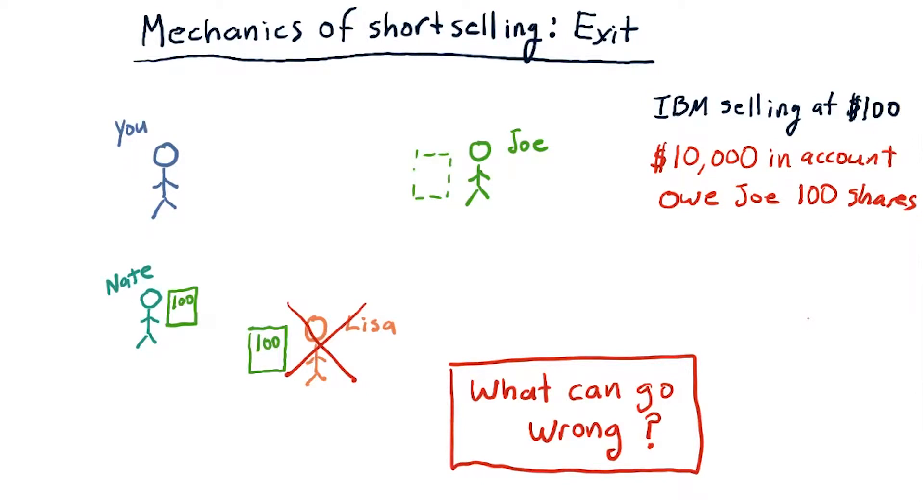Let's roll back time a little bit. Let's go back to where we had $10,000 in our account and we owed Joe 100 shares of stock. What can go wrong? What if instead of going down, IBM went up to $150 per share? And now you want to exit your position.